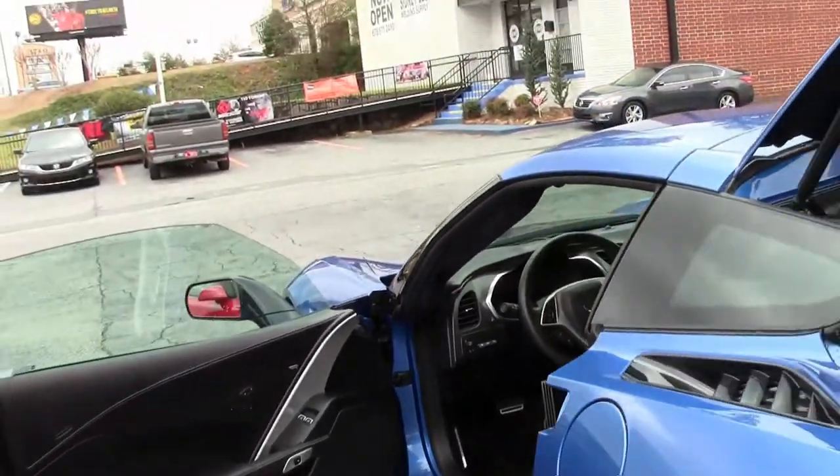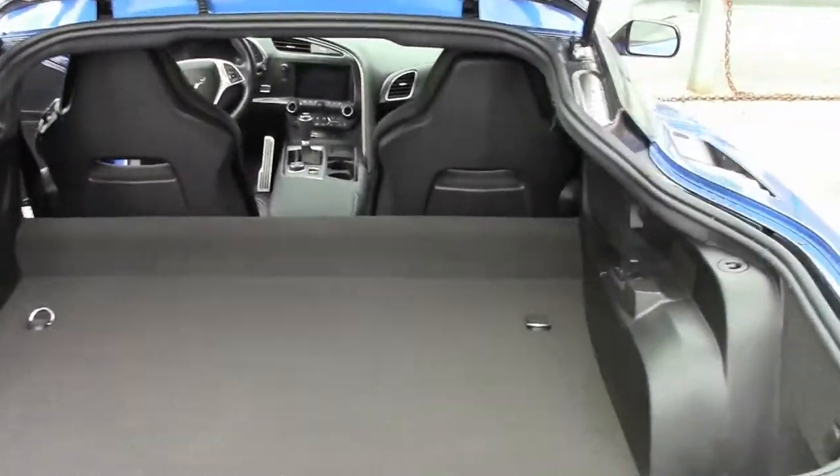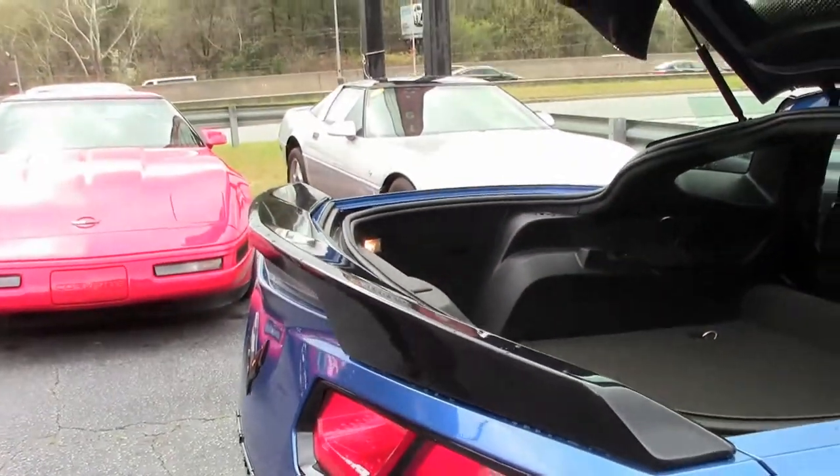This has the solid top with it. The rear compartment is again in excellent shape. Our Z51 appearance package includes the spoiler here.